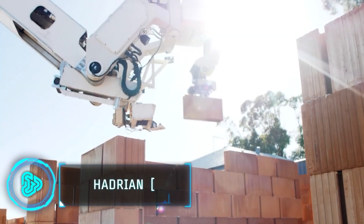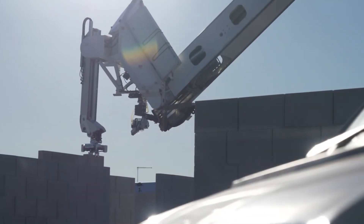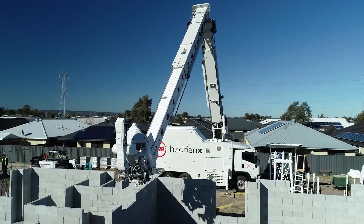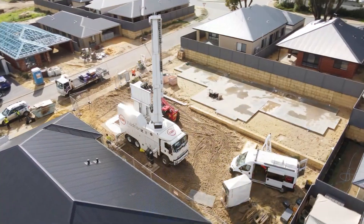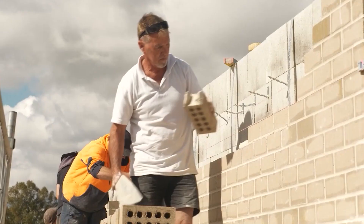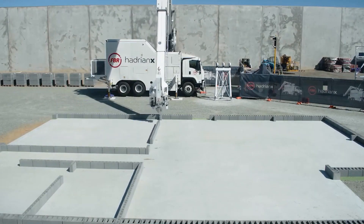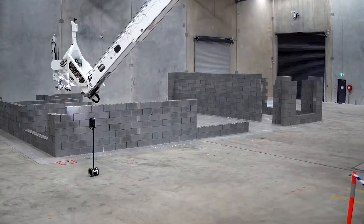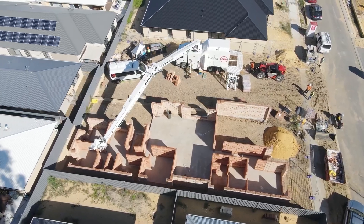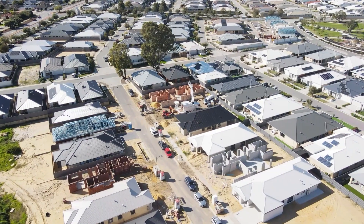The Hadrian X is a groundbreaking construction robot born out of necessity and innovation. Mark Pivak, Chief Technology Officer of FBR, developed Dynamic Stabilization Technology (DST) to address the challenge of stabilizing robots on long-reach booms. Originally conceived for a niche application, DST gained prominence when a bricklaying cost crisis emerged due to a shortage of bricklayers. DST enables outdoor robotic automation by delivering precision previously confined to controlled indoor environments.